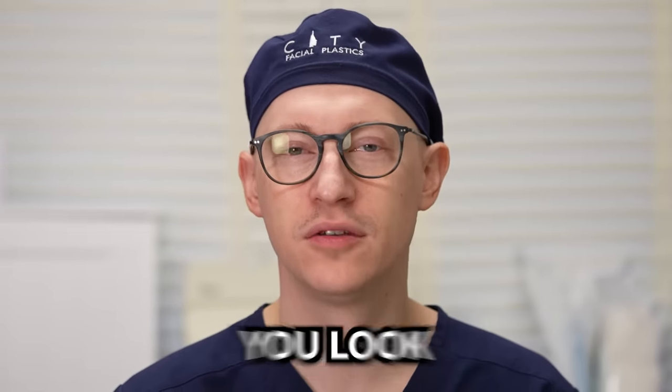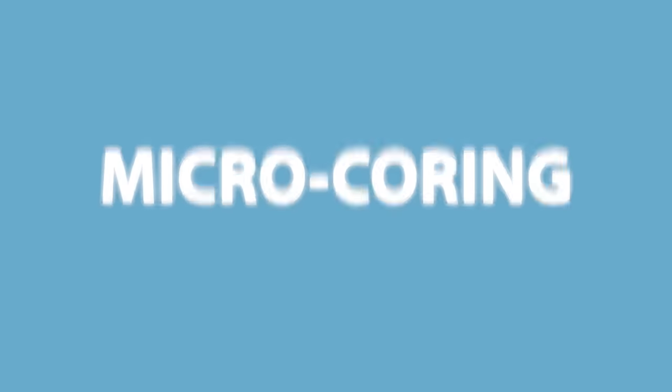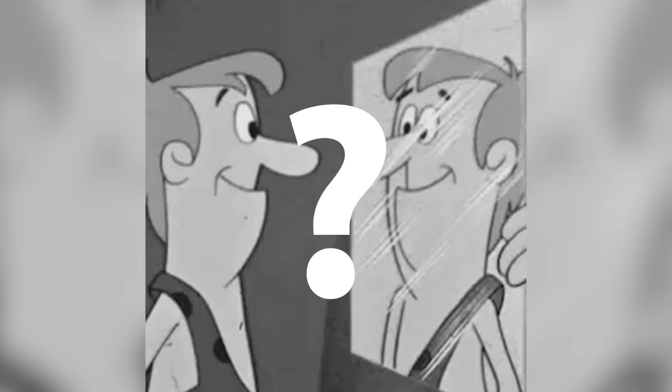What if there is a procedure that can make you look younger without scars or a long recovery? I'm not talking about fillers, Botox, lasers, threads, or radiofrequency devices. Micro-coring claims to be the latest anti-aging procedure that can give you that refreshed look. But does it really work?